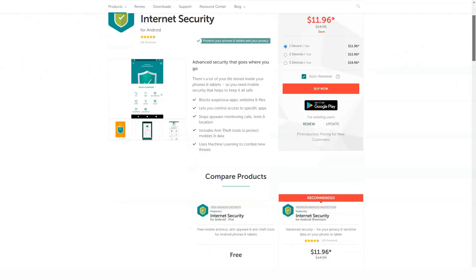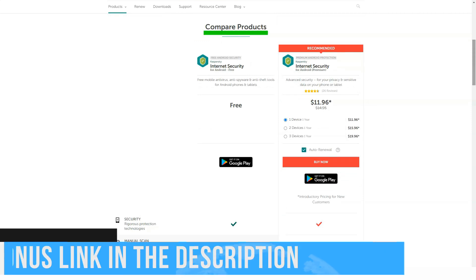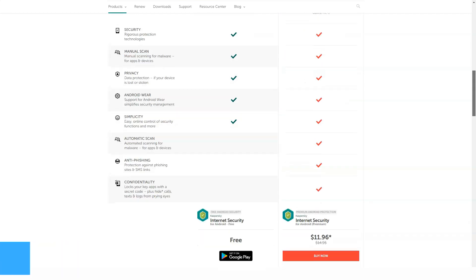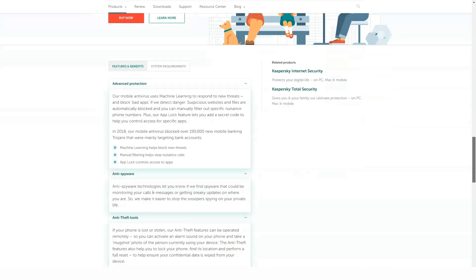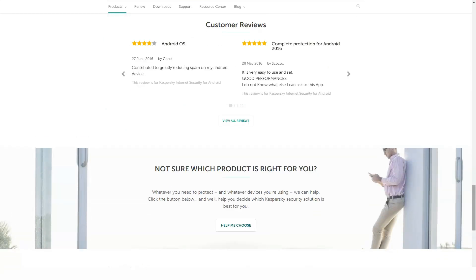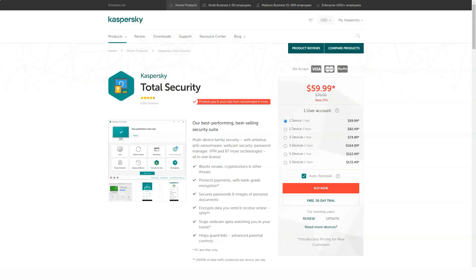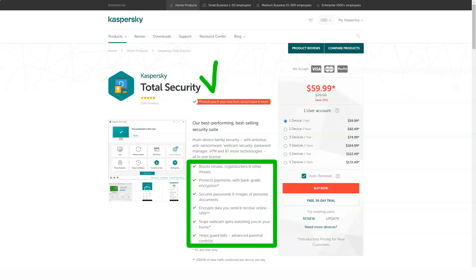Total Security's Safe Kids parental control allows parents to limit their child's screen time, locate mobile phones using GPS, check Facebook activity, and view detailed reports of online activity. Although Kaspersky Total Security's backup and restore program doesn't meet the requirements of a full backup program, it can copy system documents, photos, videos, music, and other files, and also create backups via FTP.